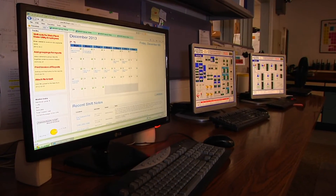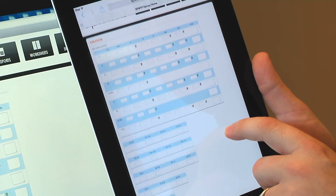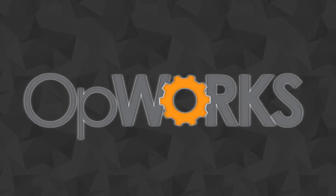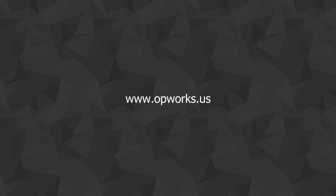OpWorks can be accessed on your PC, laptop, any tablet, or any smartphone. OpWorks — the customizable web-based solution for operators and superintendents. Look for new OpWorks demo videos coming soon.